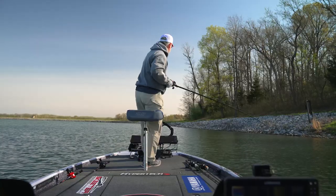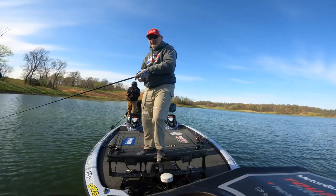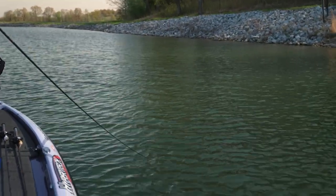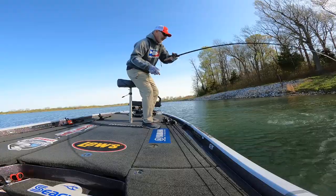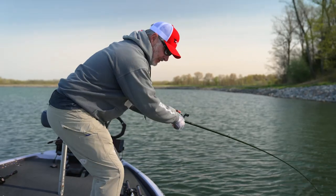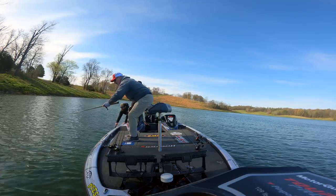There's the first bite on the Chick Magnet — he loaded it, hard pulling. That's a good one guys, just ran right at me. Look at that fatty right there. Pre-spawn. That's what a plug is good for this time of year — covering a lot of water. That one just ran up and nipped it. A little way to get my morning started.